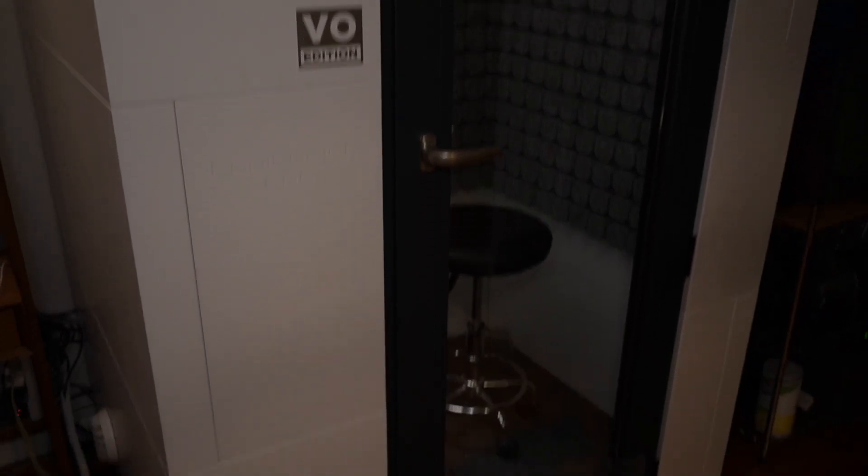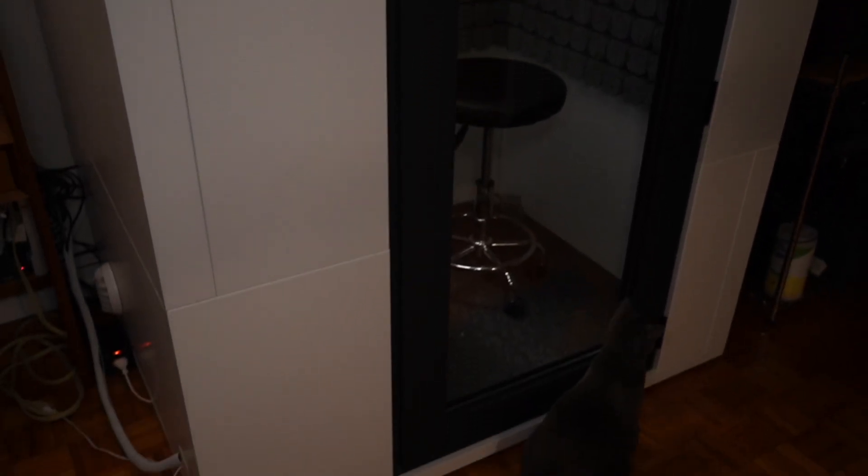Hey there, I'm Jay. Welcome to my apartment and my new booth — the Studio Bricks One VO Edition. What I wanted to do today was talk through my decision-making process as to why I thought this was a worthwhile investment for me, my business, and my situation, as well as some features I was curious about that I couldn't find concrete information on when I was making my purchase.